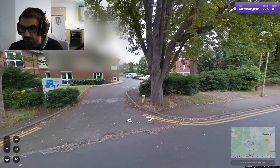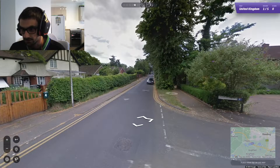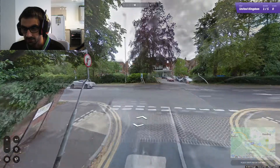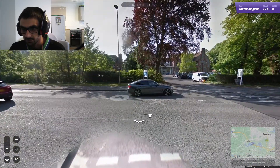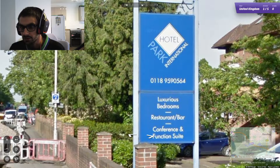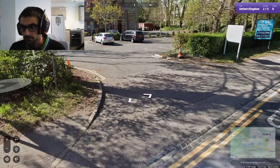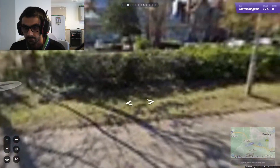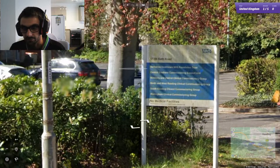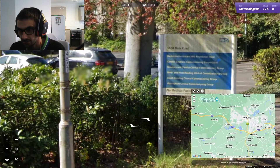Let's have a look down this way then, because I'm sure this road has to end somewhere. What's this road? Hotel Park International. There's an NHS Bath Road sign. Parkshire Healthcare NHS Foundation Trust — so there's something to do with NHS there, which is narrowing it down slightly.